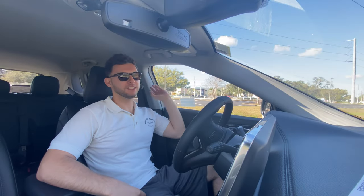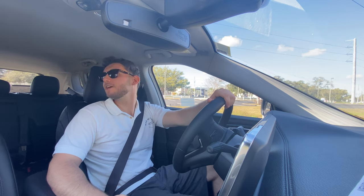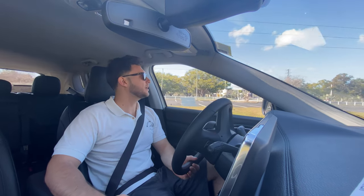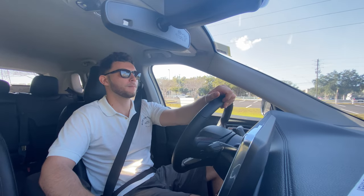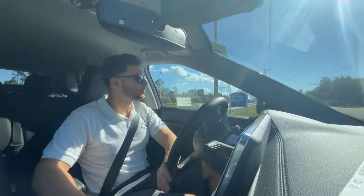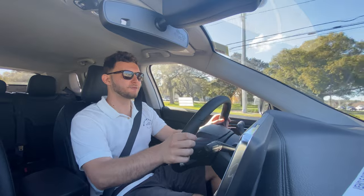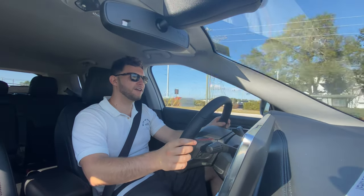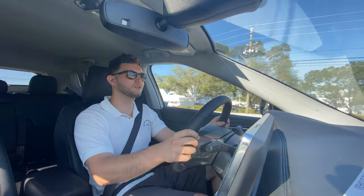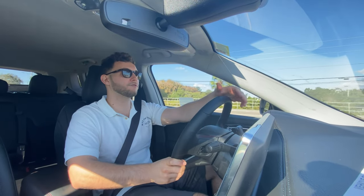Taking the 2022 Compass Trailhawk out for a drive — the thick steering wheel is immediately noticeable. Since this isn't a turbocharged 1.5-liter like what's in the Equinox and CR-V, it feels like it has a slightly stronger throttle response off the line. Getting onto the road, you hit about 4,000 RPM with a third throttle — aggressive tuning that makes up for the modest power output. The steering is pretty light overall.